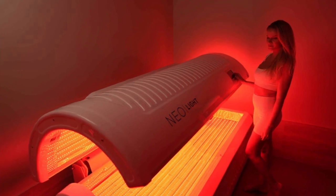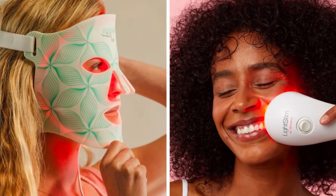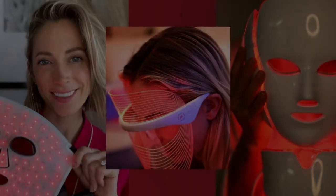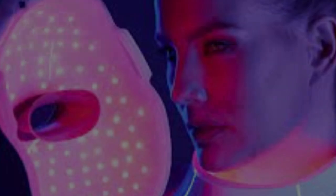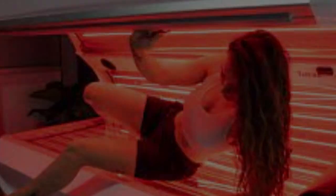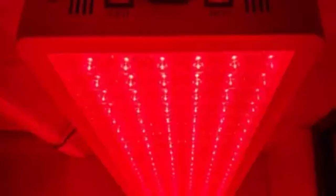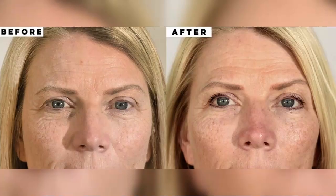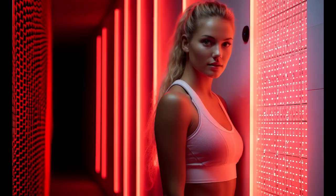After this deep dive, red light therapy is definitely intriguing — there's a lot of potential as a valuable tool for different aspects of health. Like any health trend, it's about doing your research, talking to your doctor, and figuring out what works best for you. It's also exciting how accessible these therapies are becoming. Just a few years ago this was something you could only find in a doctor's office or a fancy spa, but now there are at-home devices available — which raises important questions about how to ensure safe, effective, and equitable access to this technology.